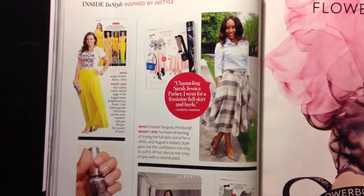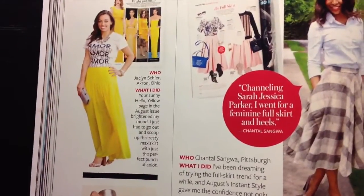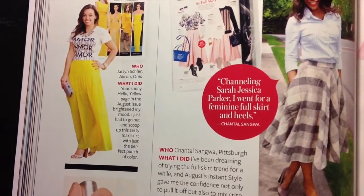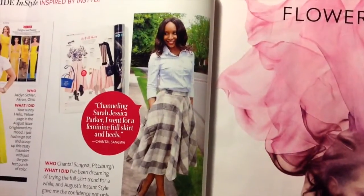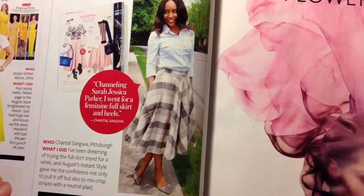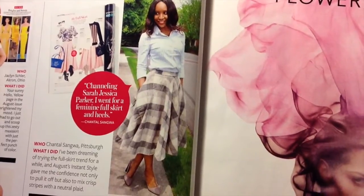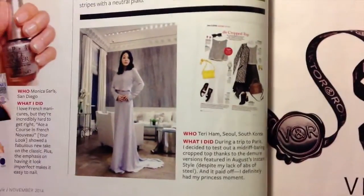This page features an everyday woman wearing a color or style or a certain trend that's been previously featured in the magazine. For example, this woman here is wearing a yellow skirt and the yellow color has been previously featured in the magazine. Over here this lady is wearing a full circle skirt, which is a trend that was featured the month earlier, and she's interpreted the trend and made it her own style.